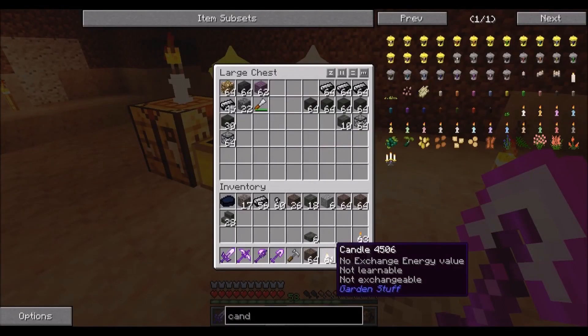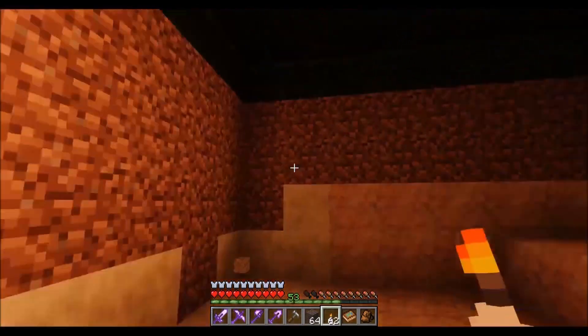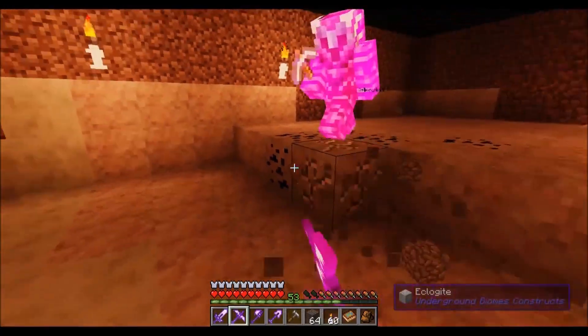Let's grab some of these Pam's Harvest Craft candles just to temporarily put them up. Let's level it here.